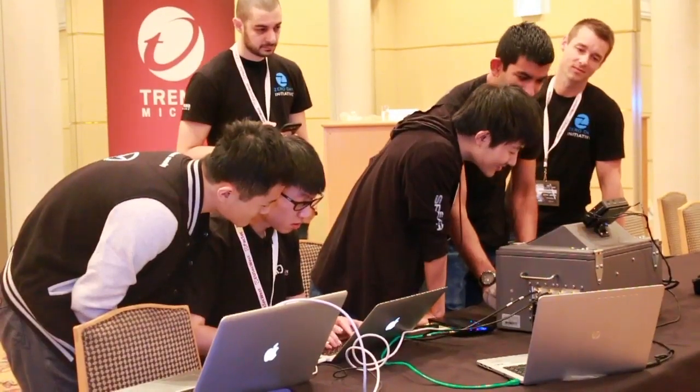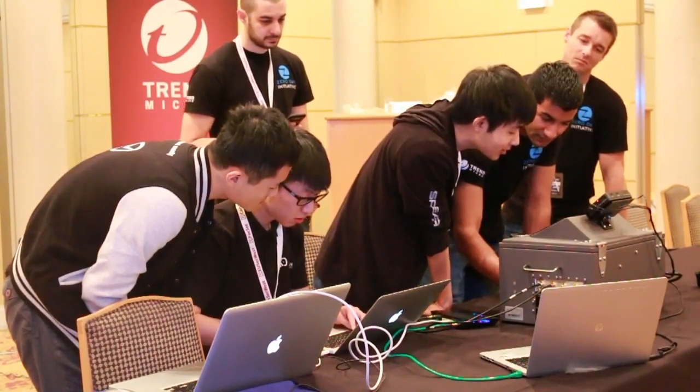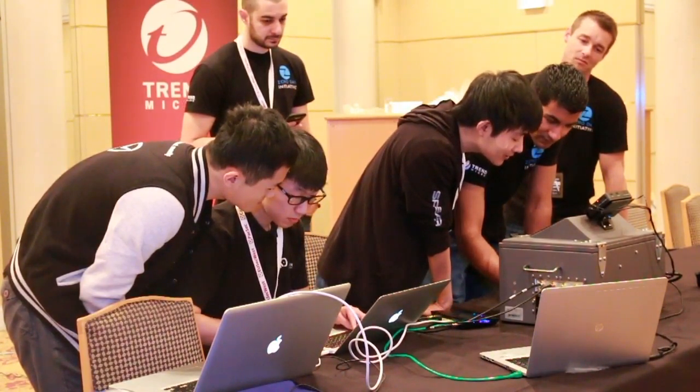Konnichiwa. I'm Dustin Childs with the Zero Day Initiative. Welcome to Mobile Pwn2Own for 2016. KeenLab started the day by using two different bugs, combined with other weaknesses in Android, to install their rogue application on the Nexus 6P.